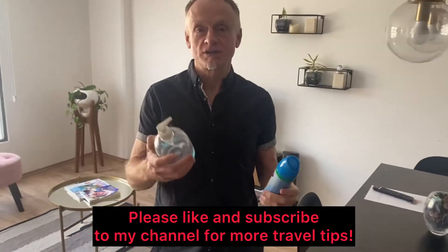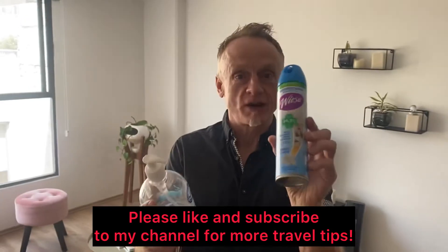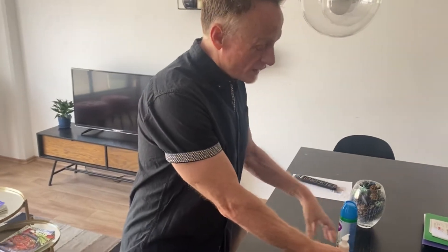One thing you frequently see when you check into Airbnbs nowadays is a disinfectant spray left out prominently, and antibacterial gel. But it's COVID theater, because the gel is almost gone and there's absolutely nothing in the spray. But they do leave it out, so that's fine.